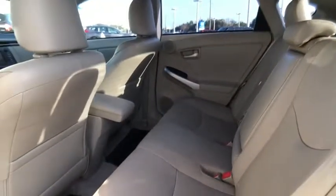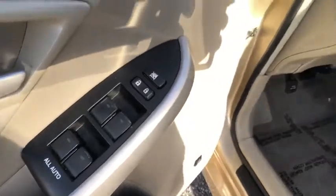FWD, rear defroster, auto headlight on-off. Come see the car for yourself.